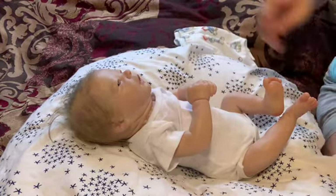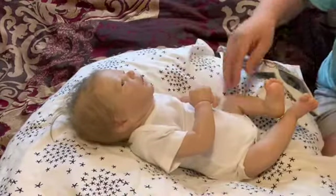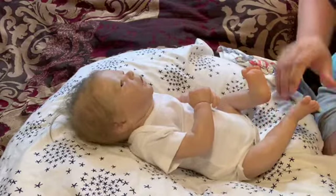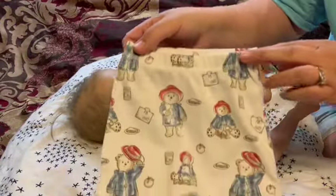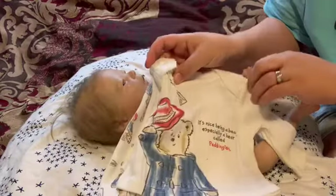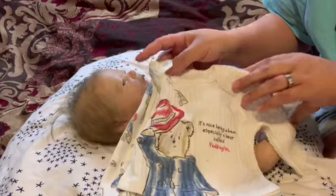I don't really have too much to talk about today. He is a handsome little guy. I'm gonna get him dressed in this Paddington Bear outfit — it's got pants and this cute little shirt that says 'It's nice being a bear, especially a bear called Paddington.'